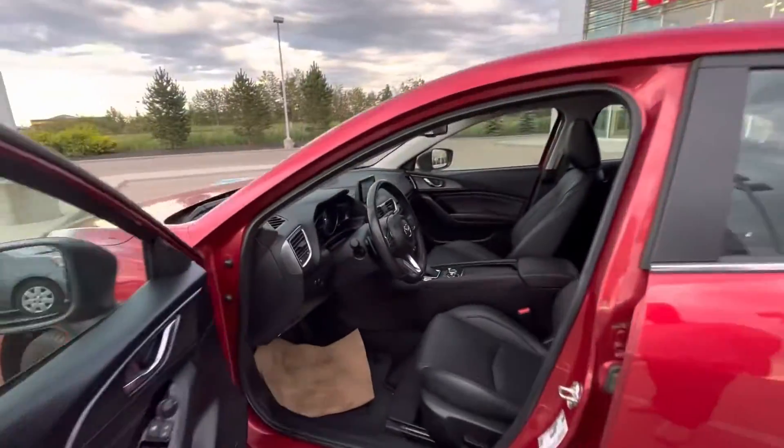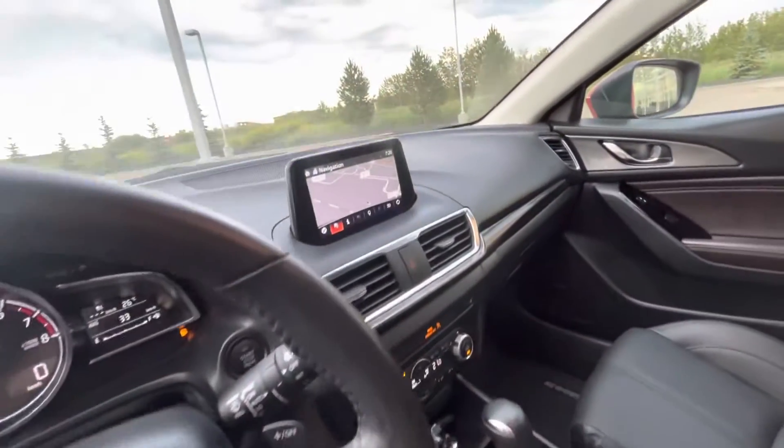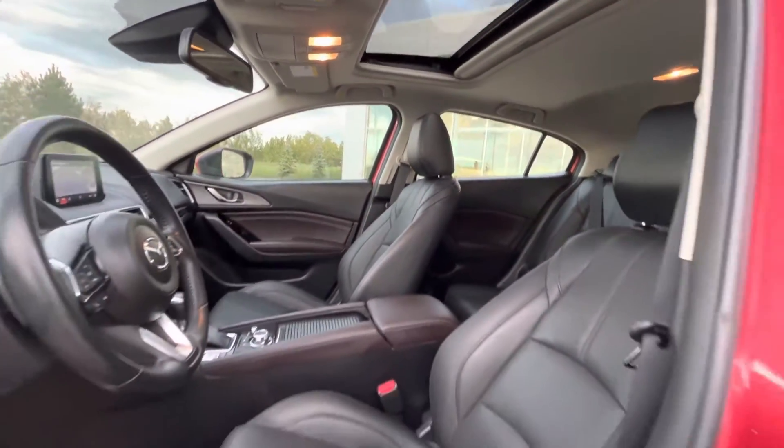Inside is where the magic truly happens. You're introduced to a gorgeous cabin — Bose premium surround sound, heated seats, heated steering wheel, backup camera, sunroof up top, navigation, and so much more.